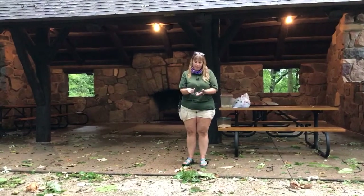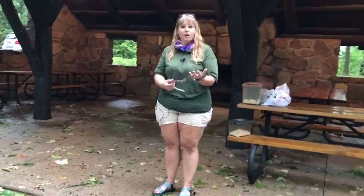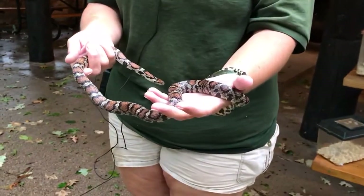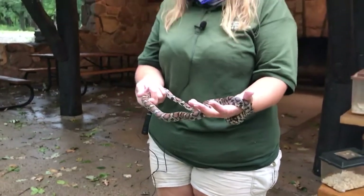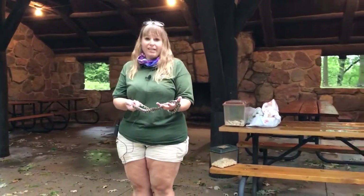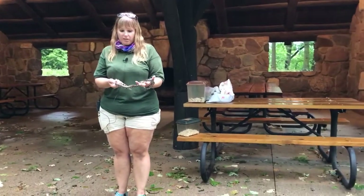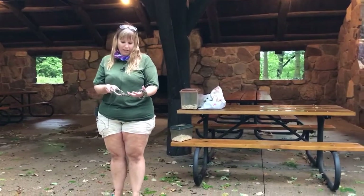The snake that I have here is a milk snake. This milk snake actually came from Maquoketa Cave State Park. They are called a milk snake because they used to be found a lot in dairy barns and people believed that they drank milk straight from the cows. Obviously that is not true. What they were after in the barns are the rodents, so they would eat lots and lots of small mice, and that is what I feed this one.